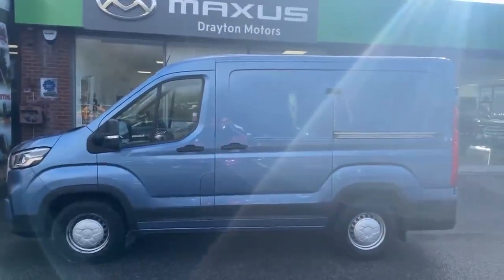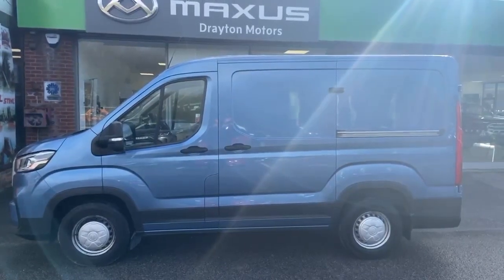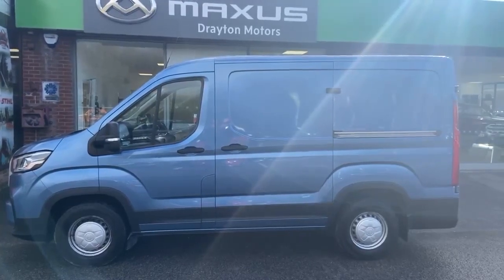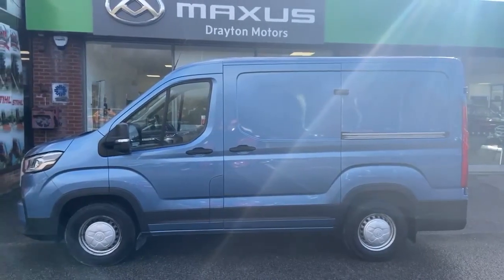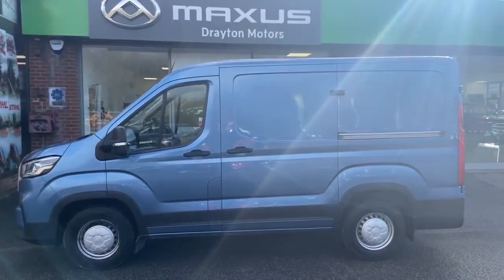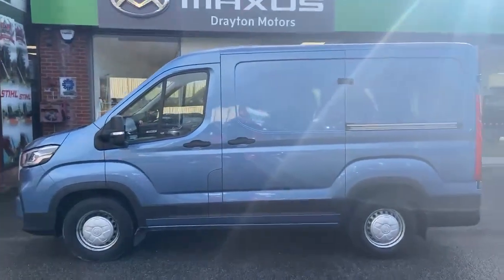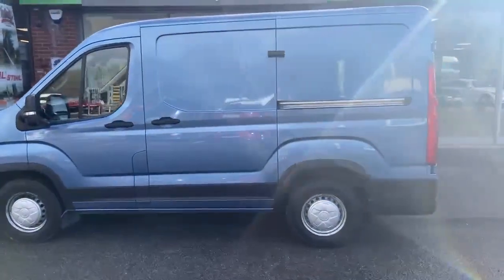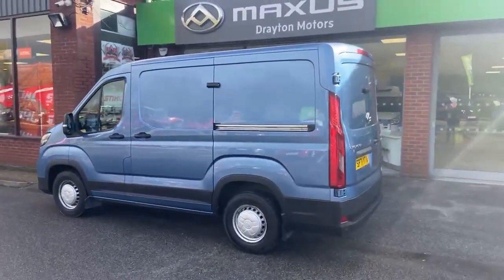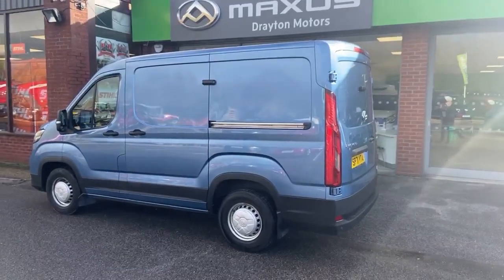Just to confirm: this is our Maxxis Deliver 9, medium wheelbase high roof, so that's the L2 H3. It's finished in ocean blue, registered in October 2021, on a 71 plate, with a balance of the manufacturer's warranty through to October 2026 along with rescue and recovery services. It's done 19,250 miles. Look forward to hearing from you.